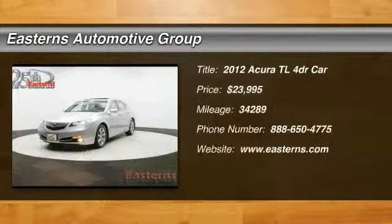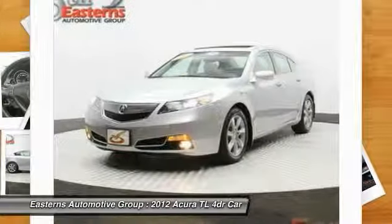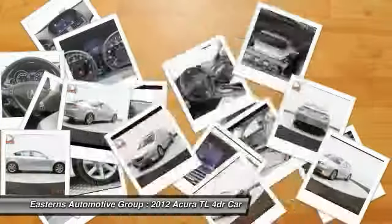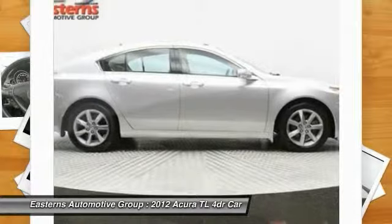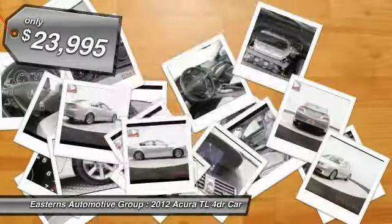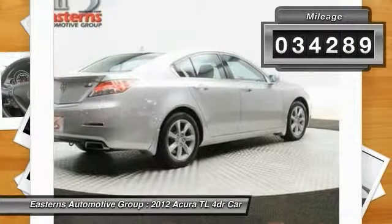The 2012 Acura TL. The Acura TL is a strong choice for people looking for a mid-size luxury vehicle, offering a typically spacious Acura interior. This car is loaded with high-tech features, receives top scores in crash tests, and is priced below $25,000. This vehicle has less than 35,000 miles.